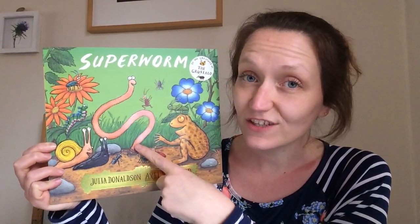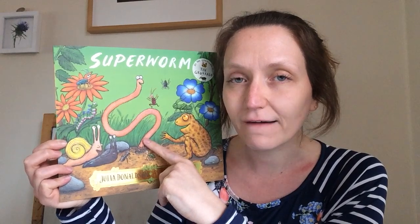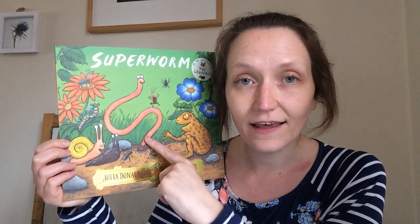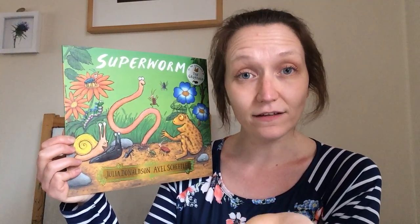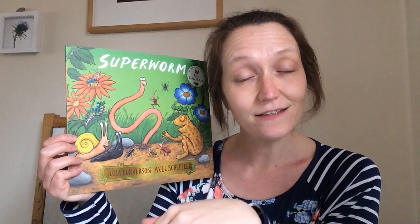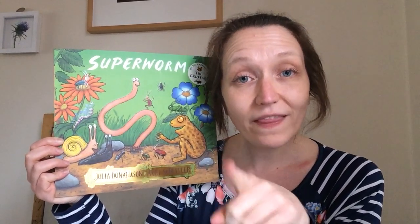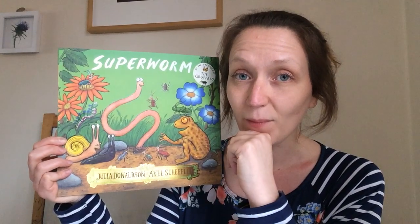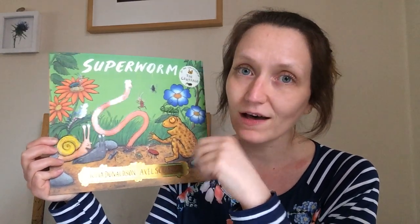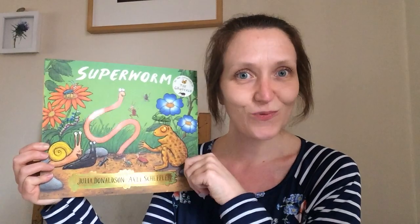Now Super Worm wasn't just any old mini beast was he? He was a super one. Can you remember what it was about Super Worm that made him super? He used his body to help all of his friends in different ways — sometimes to help them have fun like when they wanted a skipping rope or a slide, and sometimes to save his friends like when the beetle was stuck down the well or when the baby toad had jumped into the road. That's so kind and helpful of him to use his body like that, and because he was so kind and helpful, everybody wanted to be kind and helpful to him when he was stuck. It's a good way to be!